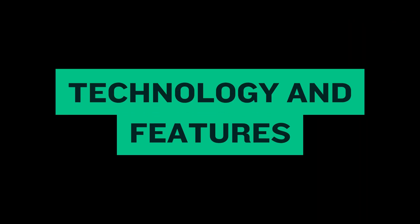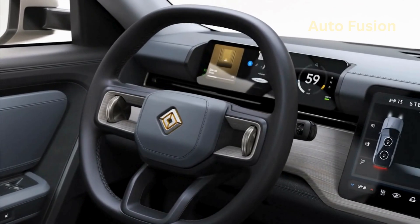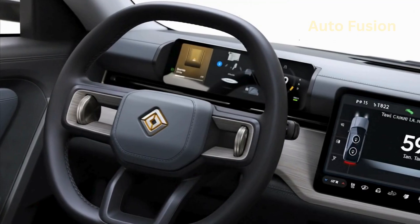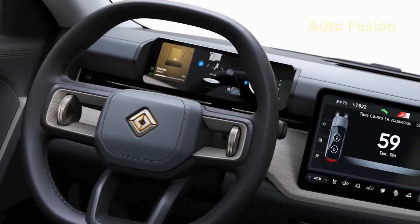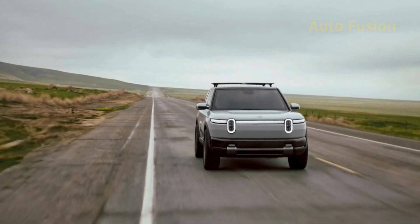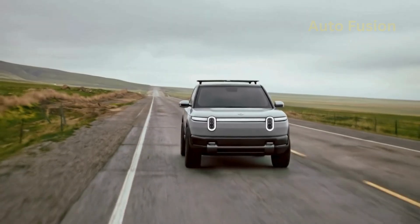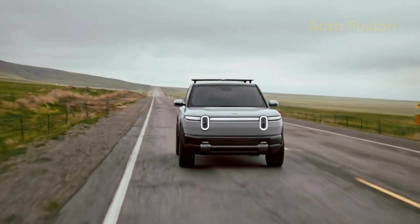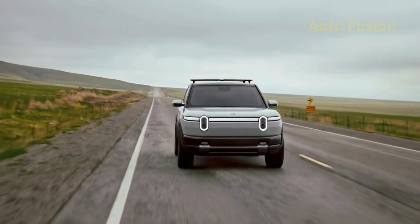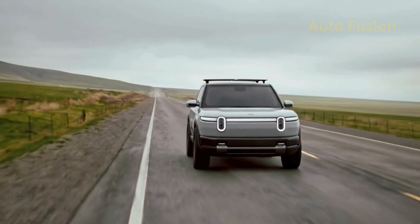Technology and features. Inside, Rivian keeps the R2 loaded with tech. The large central display runs Rivian's custom software, which is both intuitive and frequently updated over the air. Integrated Google services, voice controls, and seamless smartphone connectivity are all standard. Driver assistance is another highlight — the R2 comes with Rivian's Driver Plus system standard on all trims, including adaptive cruise control, lane centering, automatic emergency braking, and hands-free highway driving on mapped routes, making it a direct rival to Tesla Autopilot and GM's Super Cruise. Expect premium audio systems, customizable ambient lighting, heated and ventilated seats, and even optional panoramic glass roofs depending on trim.